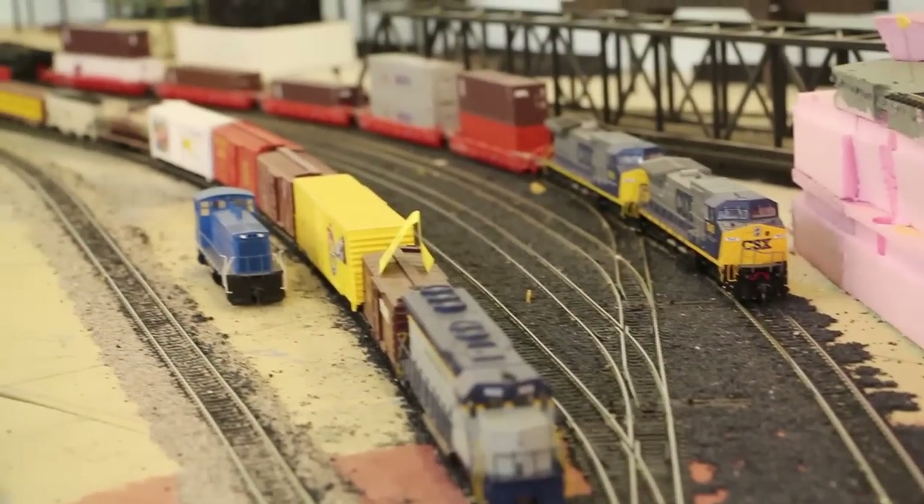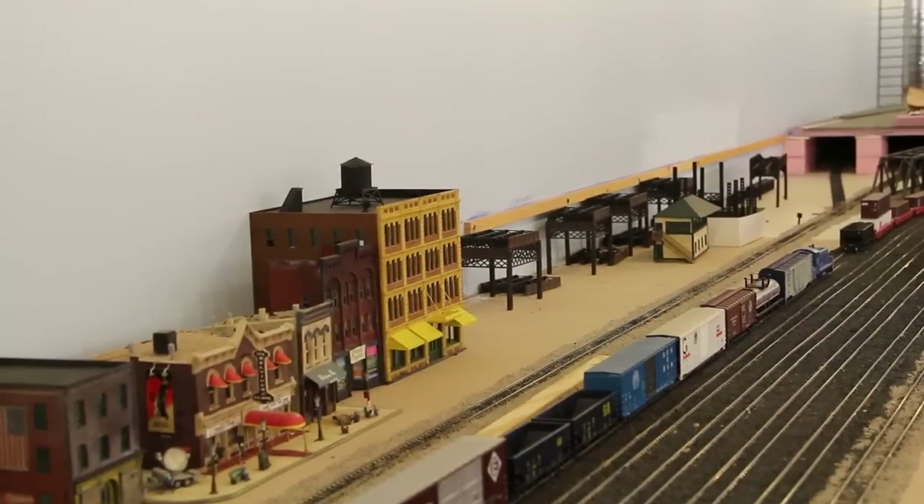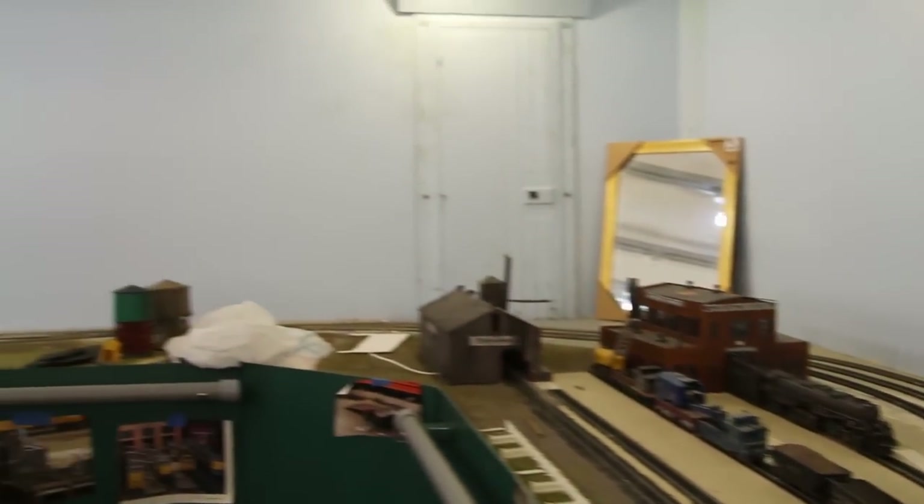Next along the line is South Boston Yard. This area is the eastern terminus of the WCL and is the origination point for many trains. As such, it's a very active area during operating sessions.